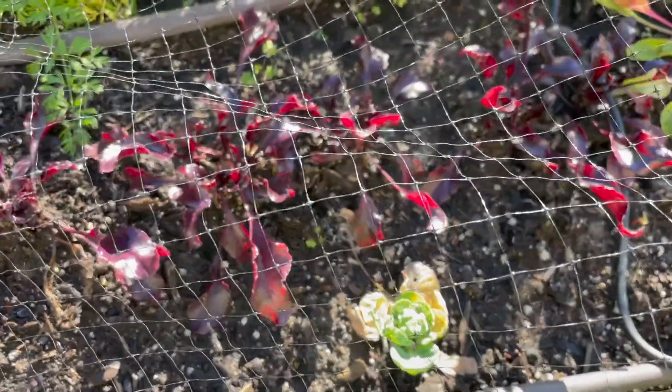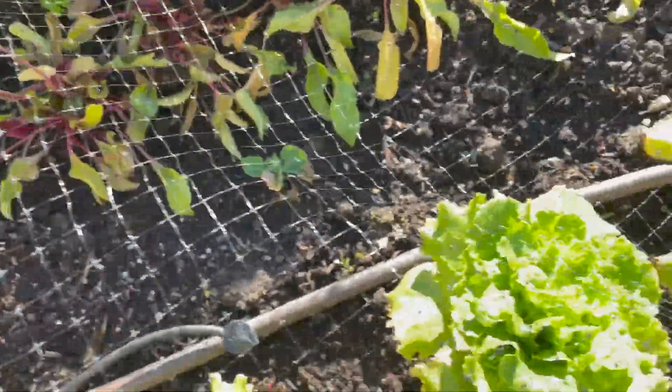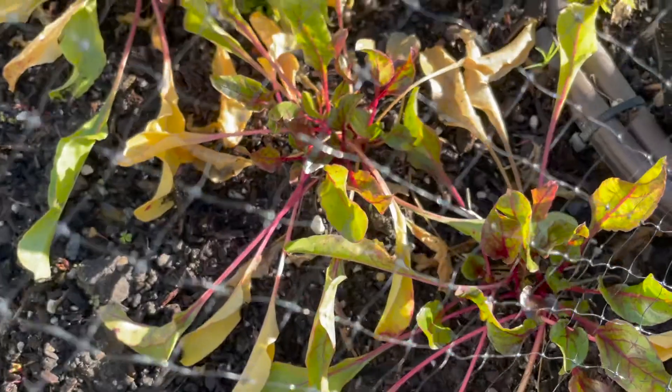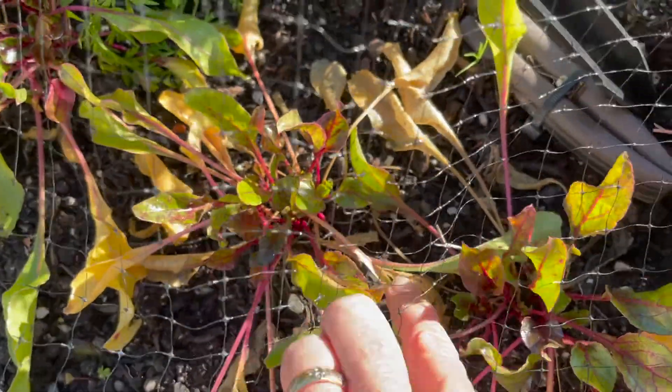The beets — I'm going to have to dig some of them up and just see what's going on. I'm not sure. They don't look to me like they have produced much underneath, but I don't really know what's going on there.